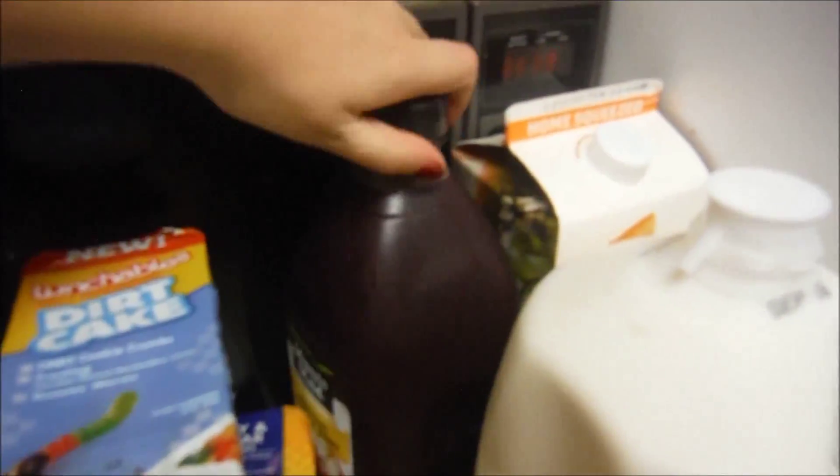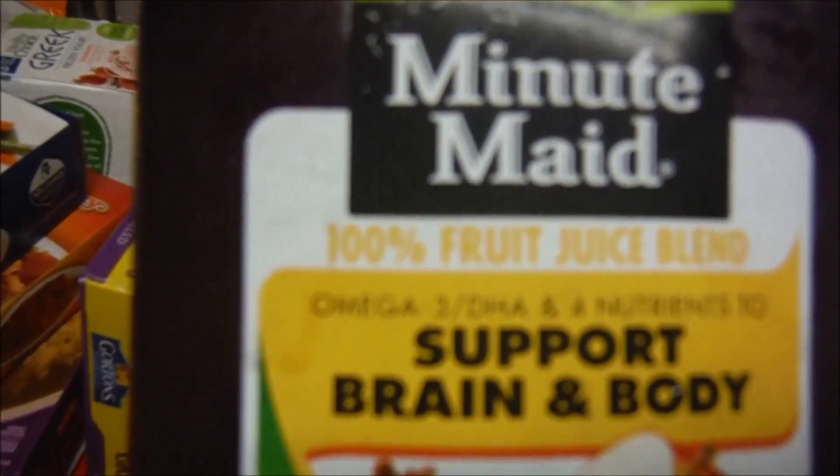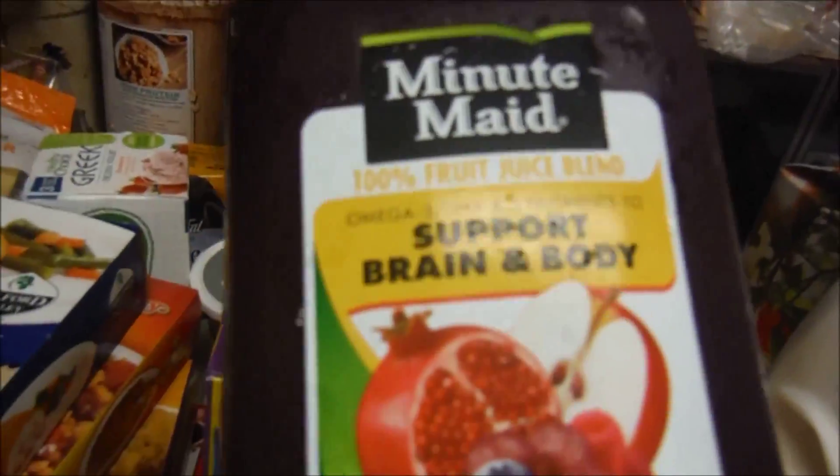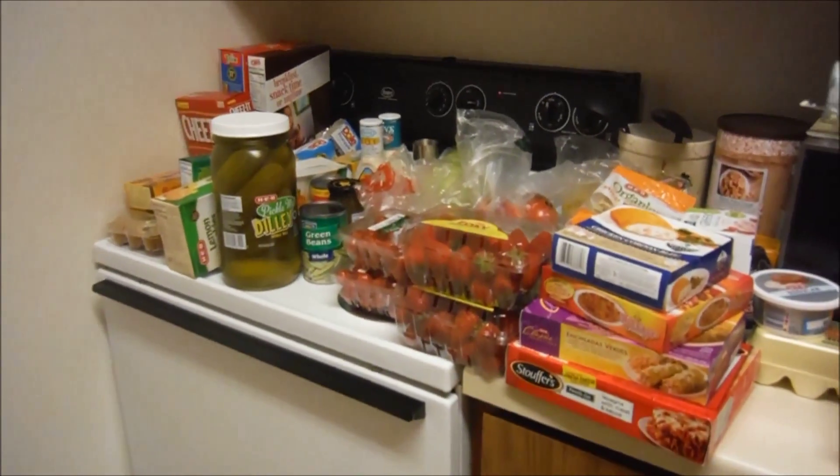My sister-in-law used to drink this, so I decided to give it a try because I know she really liked it. It's got Omega-3 DHA, supports brain and body — it's pomegranate blueberry, 100% juice. We've also got whole milk and orange juice. And then just some potatoes, tortillas, and bread. So that is everything for the grocery haul — thank you guys for watching, bye-bye!